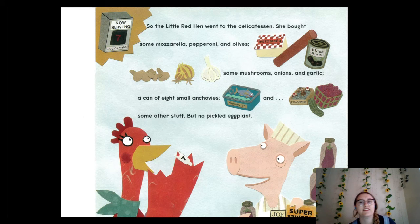So the little red hen went to the delicatessen — remember, that's one of our vocabulary words, a special type of store for specific foods, like a meat store. She bought some mozzarella, pepperoni, olives, mushrooms, onions and garlic, a can of small anchovies, and some other stuff — but no pickled eggplant. Hopefully she has everything she needs now! I'm getting hungry — that pizza is probably going to be really good.